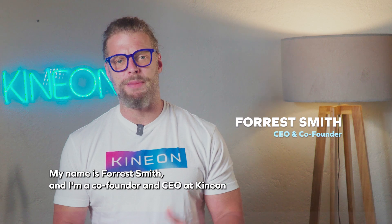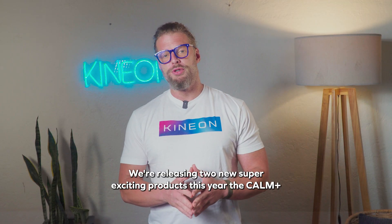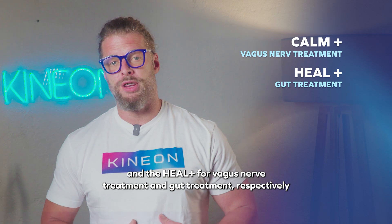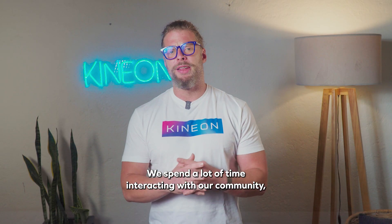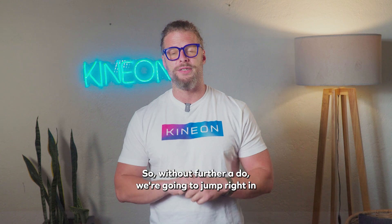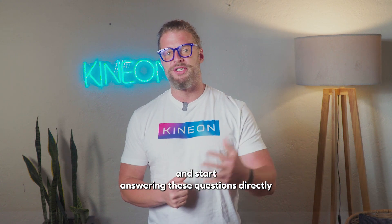Hi guys, my name is Forrest Smith and I'm a co-founder and CEO at Kineon. We're releasing two new super exciting products this year, the Calm Plus and the Heal Plus for vagus nerve treatment and gut treatment, respectively. I want to take some time today to answer some questions that our community have asked us about these two different devices. Without further ado, we're going to jump right in.